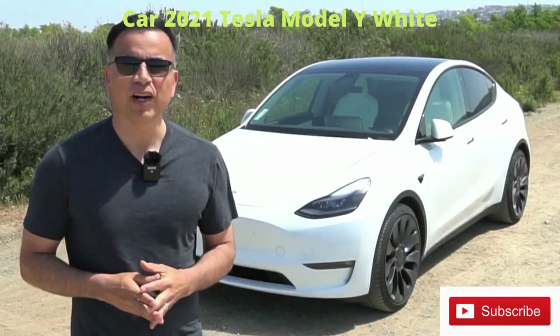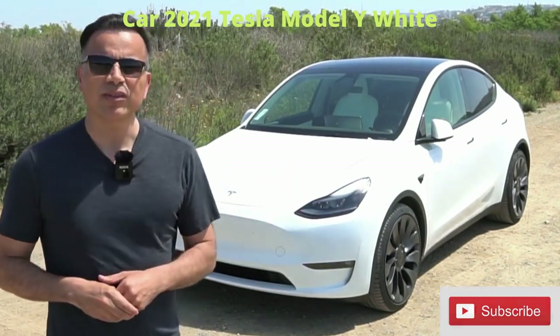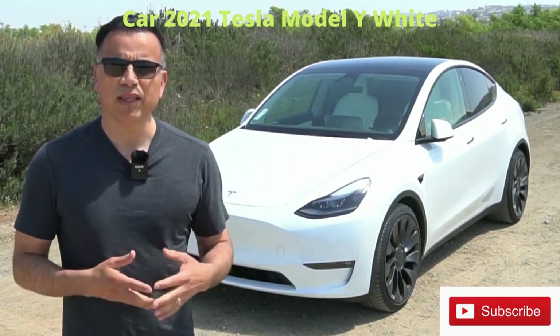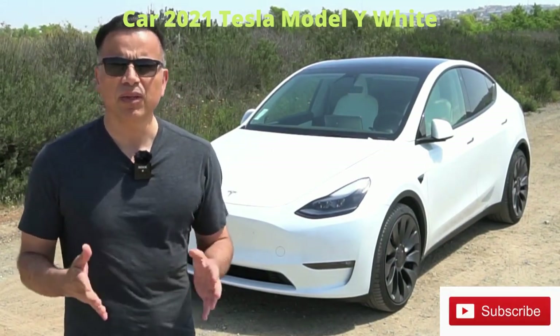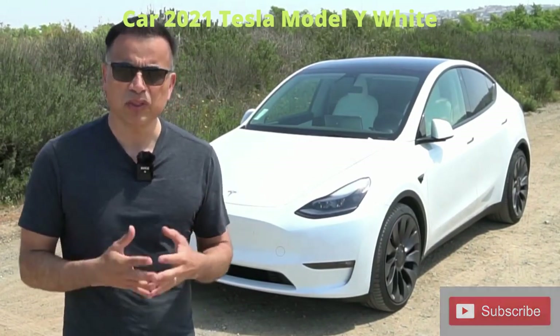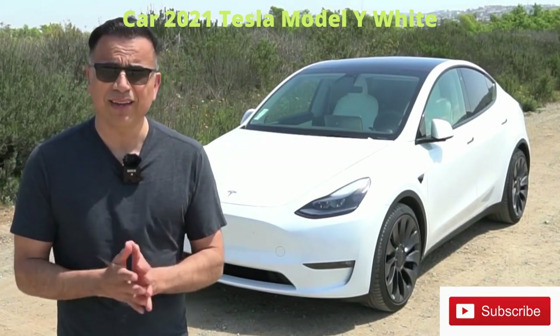Hey guys, welcome to another video on YouTube. My name is Juan Carlos and behind me is a 2021 Tesla Model Y Performance. It's a vehicle we've had for the last month and we've already put over a thousand miles on it. I thought it was a good time to give you an update of what it's been like to own this vehicle. I'm not going to do a full review — I'll leave that to the experts — but I do want to go over things I really like and dislike about this vehicle a month into ownership.